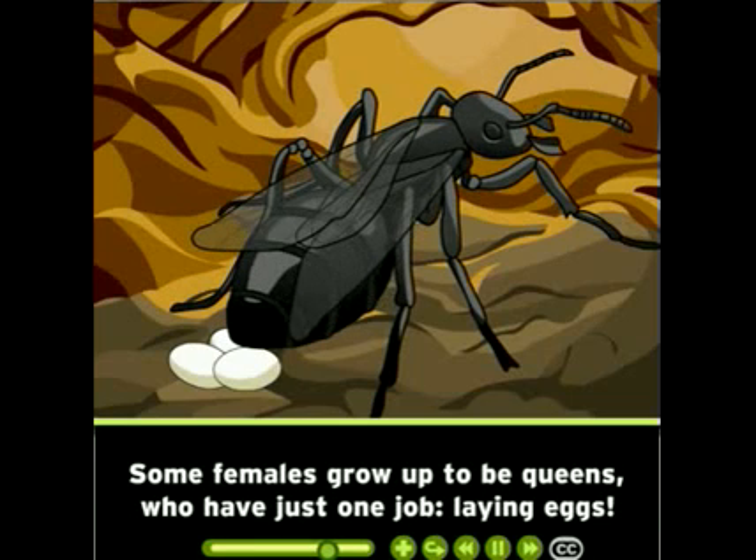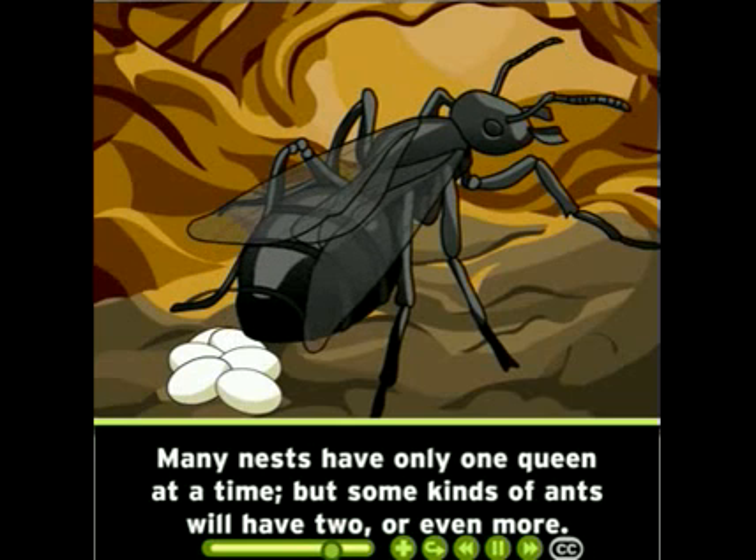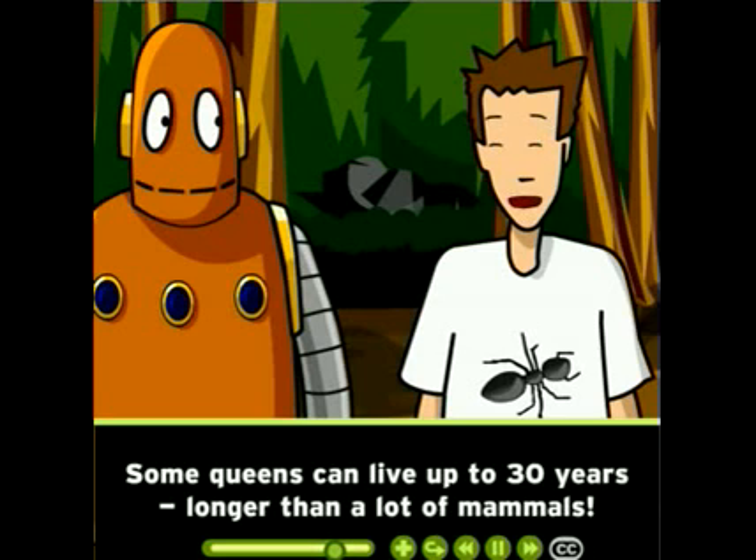Some females grow up to be queens, who have just one job: laying eggs. Many nests have only one queen at a time, but some kinds of ants will have two or even more. Some queens can live up to 30 years — longer than a lot of mammals.